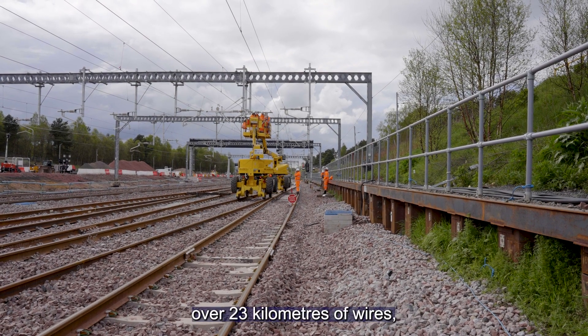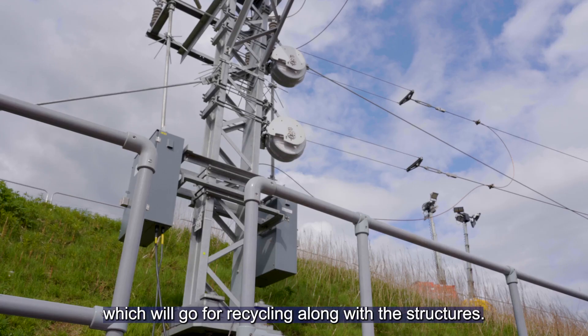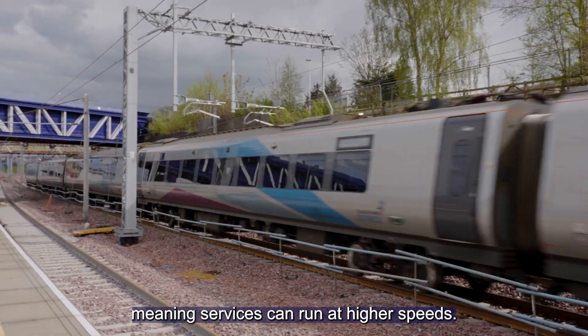We've also removed and replaced over 23 kilometres of wires, which will go for recycling along with the structures. The new wires are much more resistant to extremes of temperatures and are able to withstand higher loads, meaning services can run at higher speeds.